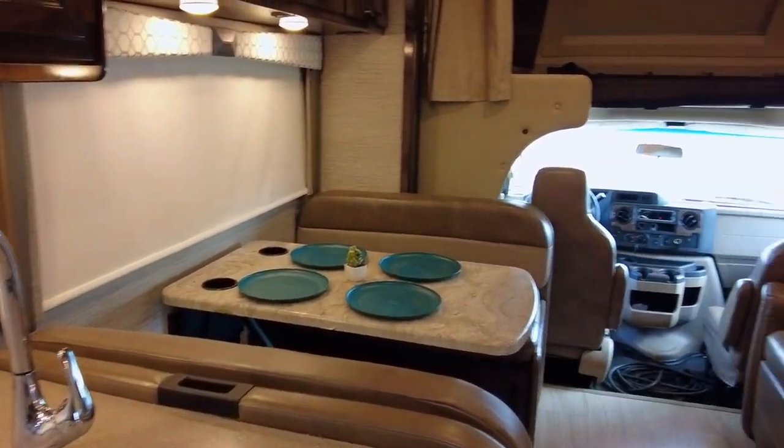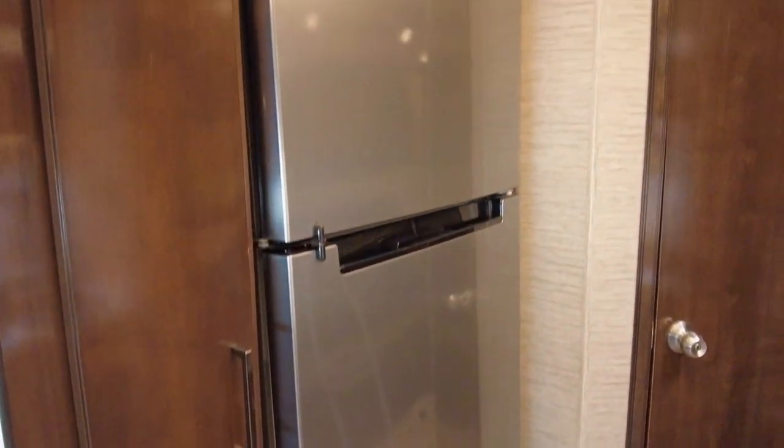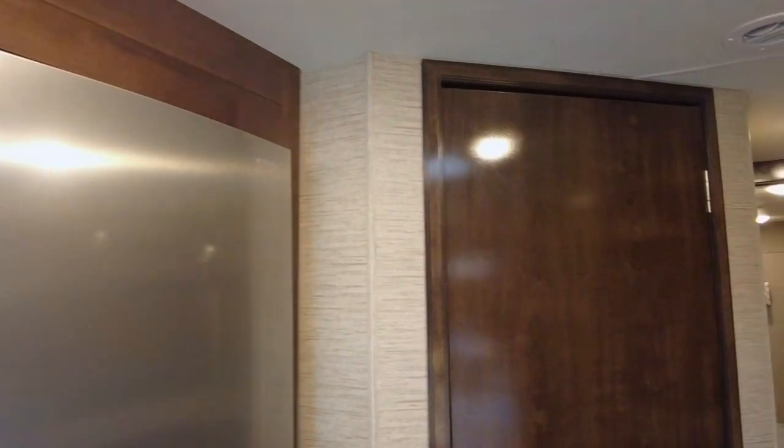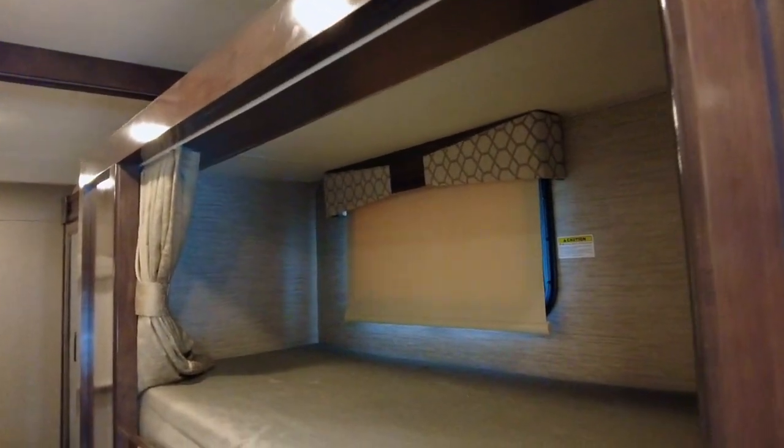With plenty of space to entertain comfortably and the storage capacity for any extended travel plans, there's no limit to the places you can go. And there's no limit to the friends and guests you can bring along the way, with all the extra sleeping space this motorhome provides.